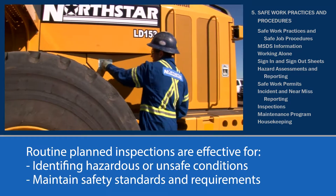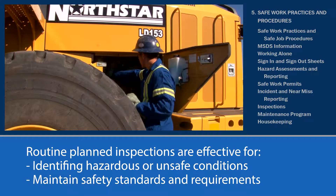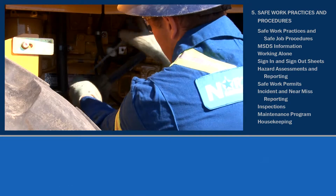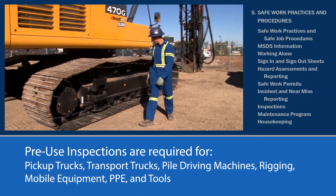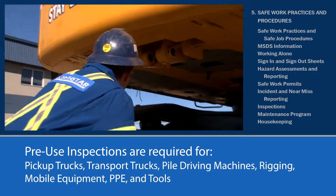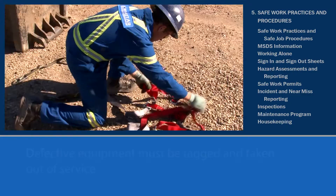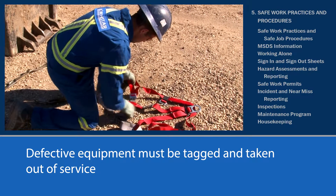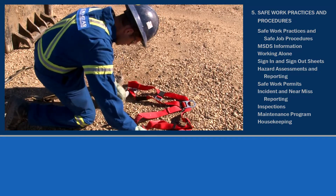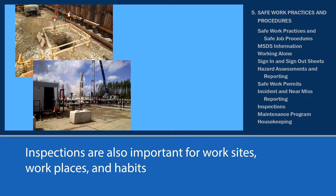Routine planned inspections are an effective and proactive method of identifying hazardous and unsafe conditions, and to ensure safety standards and regulatory requirements are being followed. Pre-use inspections are required for pickup trucks, transport trucks, pile driving machines and equipment, rigging, mobile equipment, PPE, and tools. Any equipment found to be defective must be tagged and taken out of service. Inspections are not only for reviewing the conditions of equipment, but also for worksites, workplaces, and work habits. Inspections must be in writing and completed as many times as required.